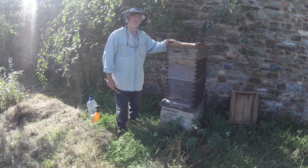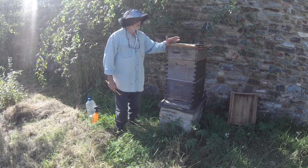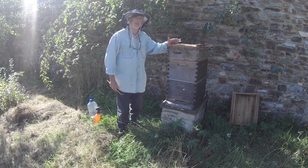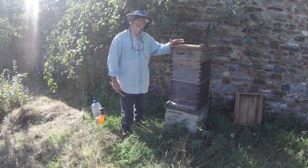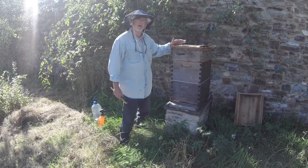This is another flow hive. You may have seen the other flow hive video we made, in which we did find some criticism of the flow hive mechanism, especially in the context of the English weather and season.